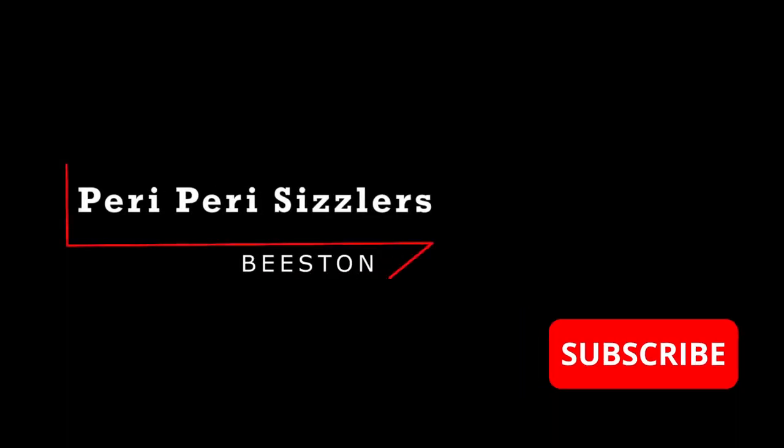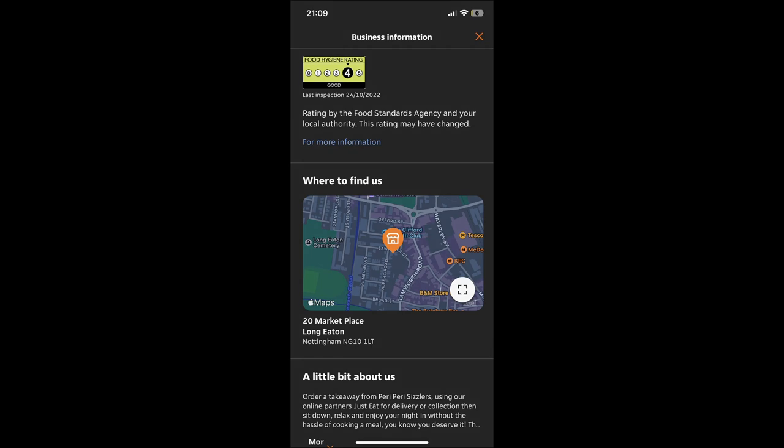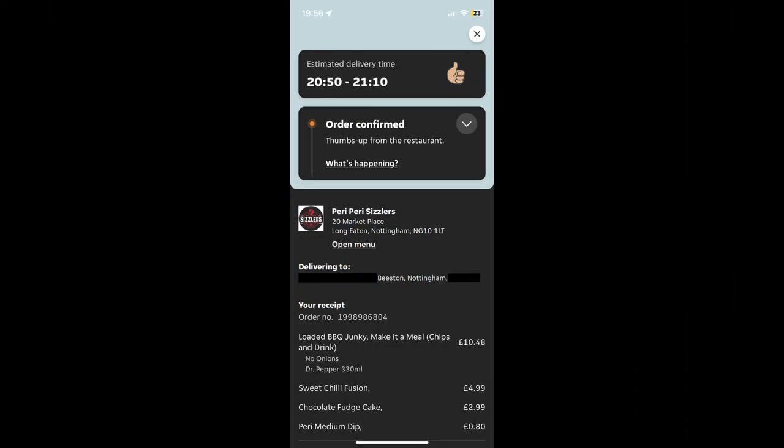Welcome back to Delivered Reviewed. Please like, share, and subscribe. Add a comment if you think it could be better or you enjoy the content. Maybe you want a takeaway reviewed. Thanks for watching.